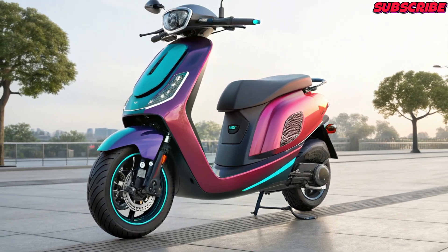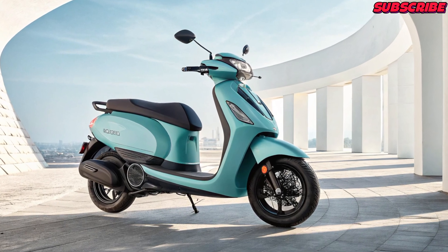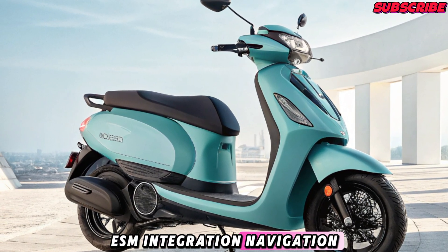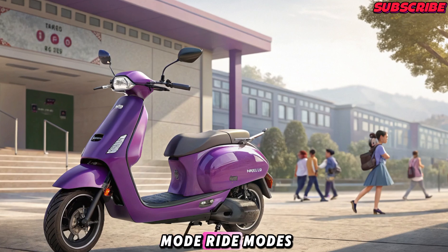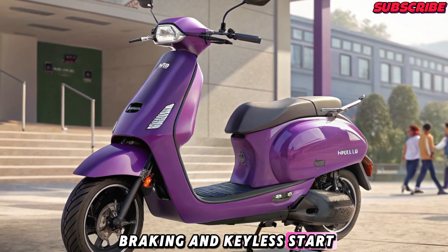Features and Tech: Geo is pushing smart connectivity with this scooter. The digital instrument cluster supports 4G eSIM integration, navigation, anti-theft alerts, and remote diagnostics via the MyGeo app. Other features include reverse mode, ride modes — eco, ride, and sport — regenerative braking, and keyless start.